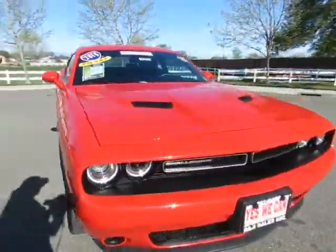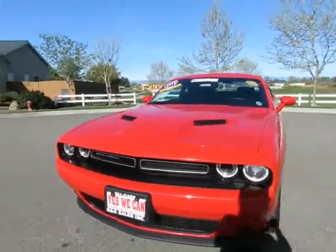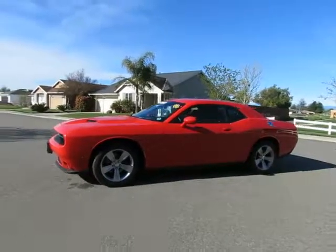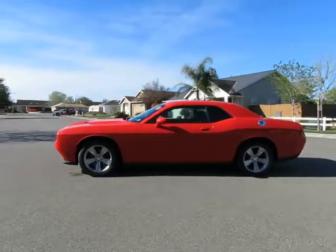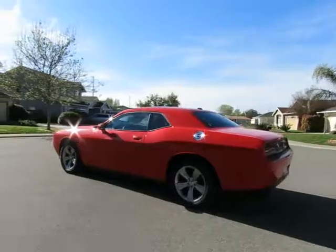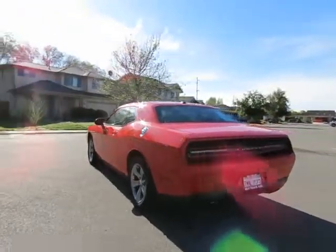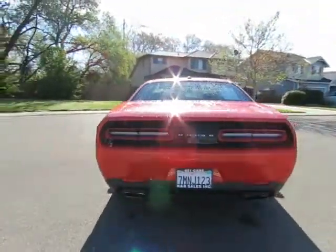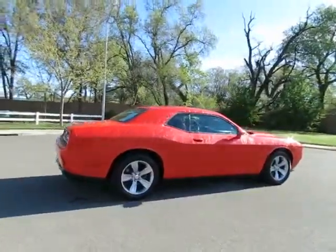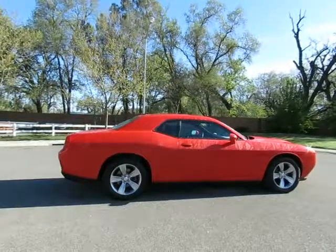See this vehicle and hundreds more at www.yeswecanauto.com, or call toll-free 877-857-CARS to speak with one of our low-pressure sales staff. 2015 Dodge Challenger.